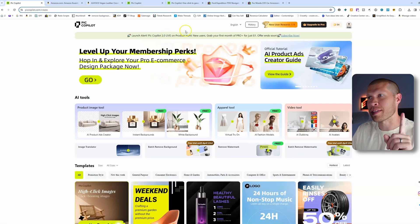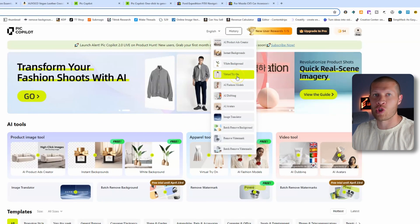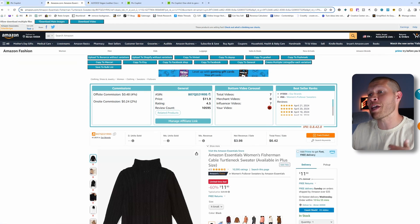My absolute favorite feature of this website is the virtual try-on. A lot of my best selling listings recently have been clothing on Poshmark — clothing sells best on Poshmark in general. This is also very relatable for TikTok Shop.